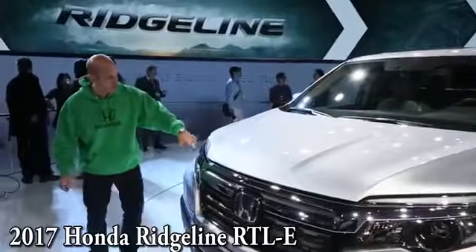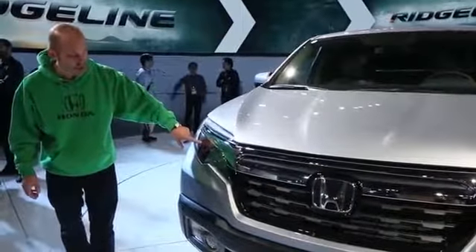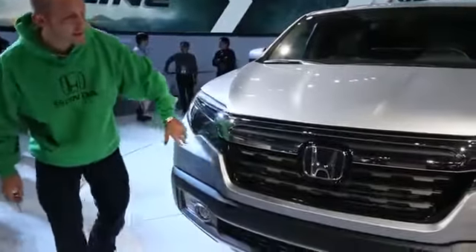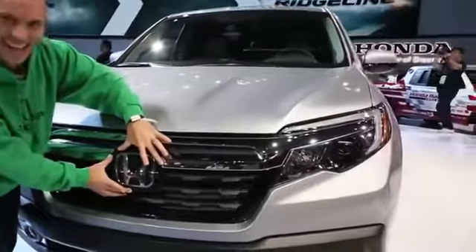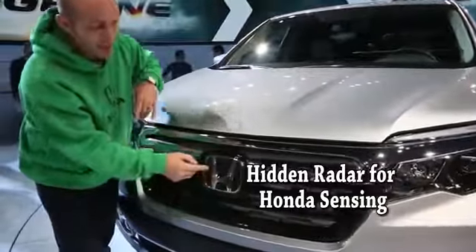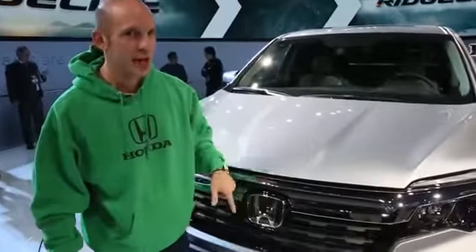Check this out — the front end LED daytime running lights, LED projector style headlights, fog lights, this new super aggressive front grille, and just look at the size of this Honda H. This thing looks awesome, and my guess is the mitigation and sensing equipment is all inside this H. That's where they usually hide it.